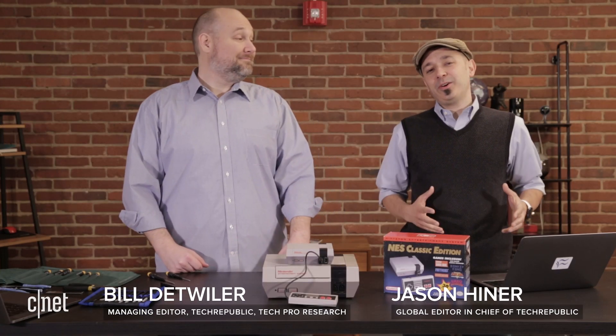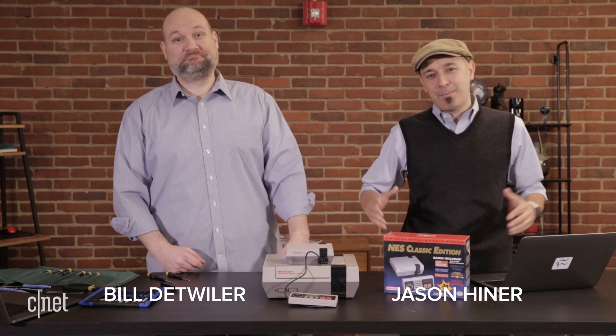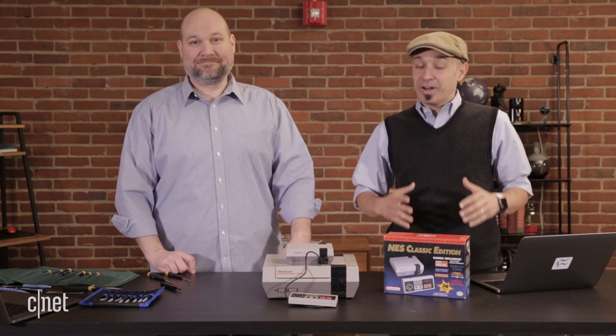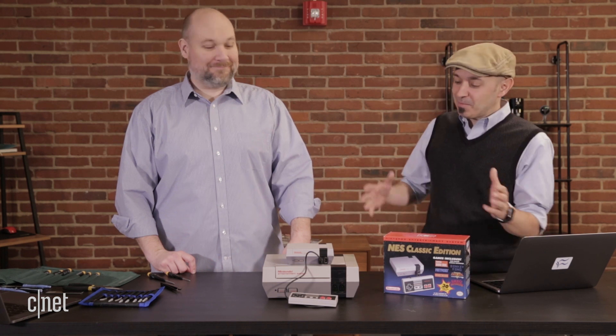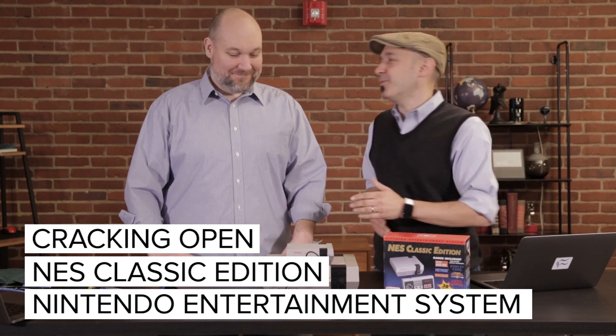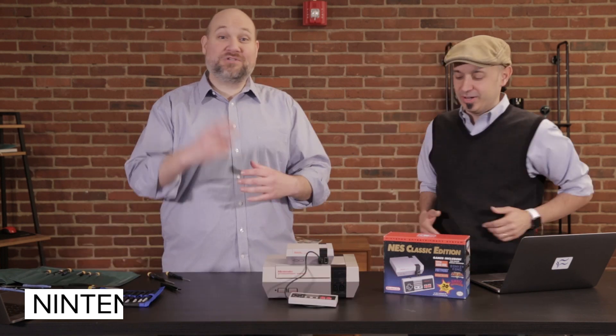Welcome to Cracking Open. I'm Jason Heiner with my colleague Bill Detweiler, back again to crack open some of your favorite tech. We not only do the latest tech, sometimes we do a little bit of retro tech, and this time we're doing new tech and retro tech — we get a two-for-one here.